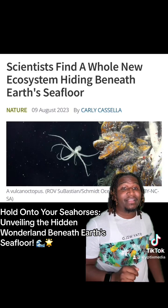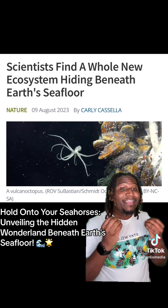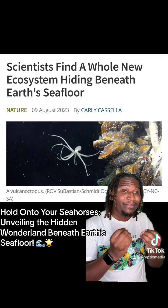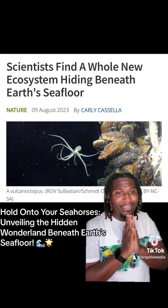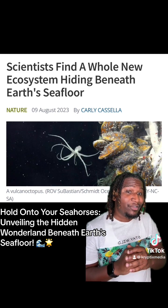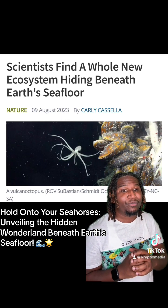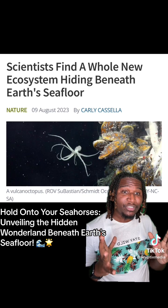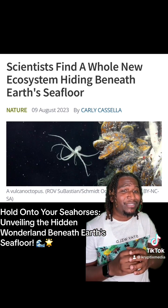So listen, these findings aren't just about satisfying our curiosity — they can impact the world of deep sea mining. These newly found wonders might be in danger if we're not careful. And that's why Wendy Schmidt, president and co-founder of the Schmidt Ocean Institute, is reminding us that there's so much left to explore and protecting our ocean matters. It's like a whole new world under the waves, and we've got to make sure we're taking care of it.